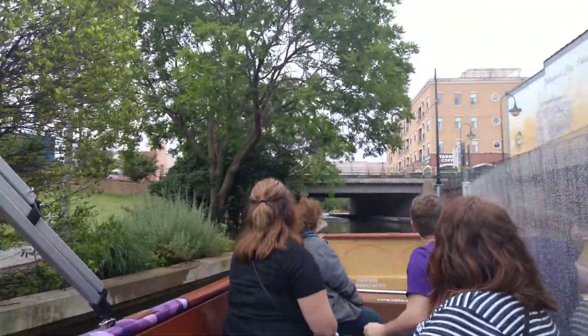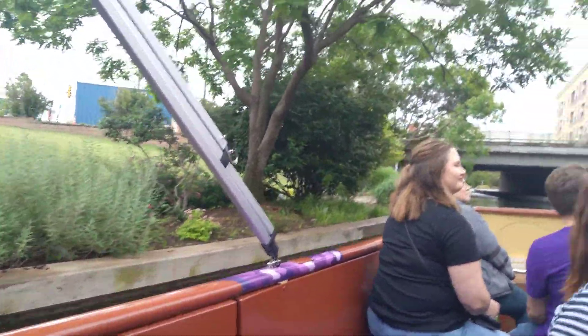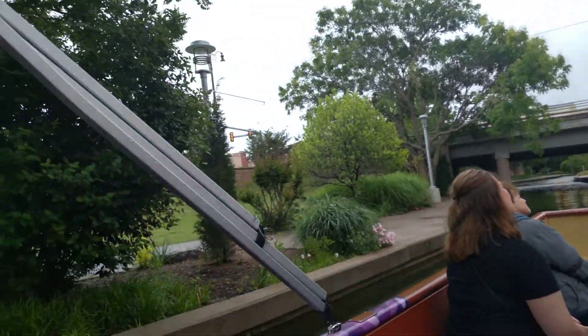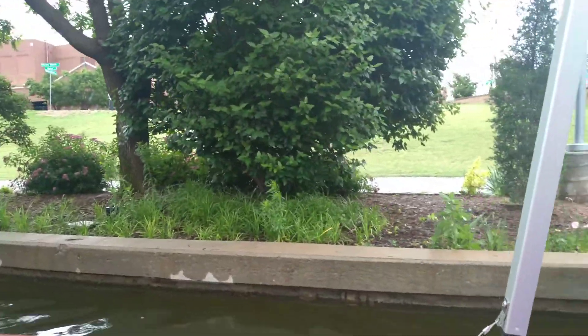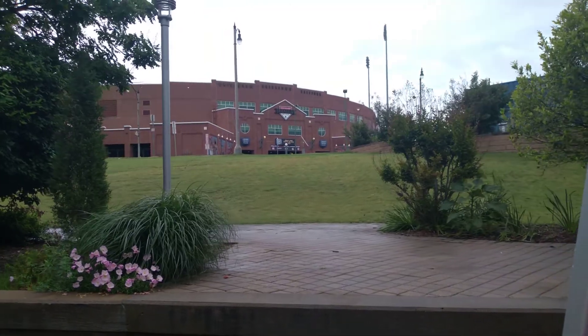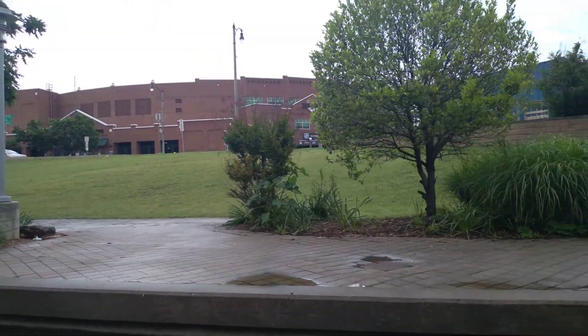On our right side here is one of our Centennial murals. We have Centennial murals all throughout the city. This one is our Historic Postcard 1, designed to look like a historic postcard from across the city, showing the progression of transportation over the years. It was done by Dr. Bob Comer. He teaches at the University of Central Oklahoma, and he teaches a mural painting class.